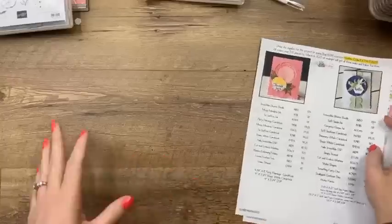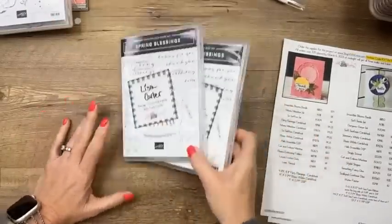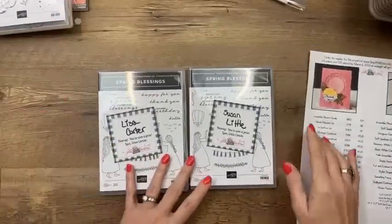Coming up next for April's Club Create is The Greatest Journey. I am madly in love with this entire suite. If you are not a subscriber and you want to subscribe for this kit, wait until April 8th because that's when that window opens. If you're already a subscriber, you don't have to do anything — PayPal will charge you every month until you cancel, and you can cancel anytime, no commitment.